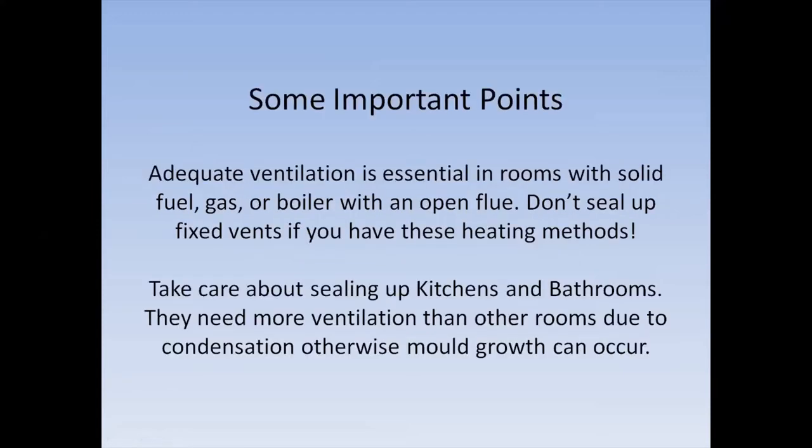Some important points to make clear: if you've got any heating in a room with solid fuel, gas, a boiler, or an open flue, don't seal up any fixed vents. It's very, very dangerous — it's against building regs, it will be illegal, and you may even die. So please don't do that.